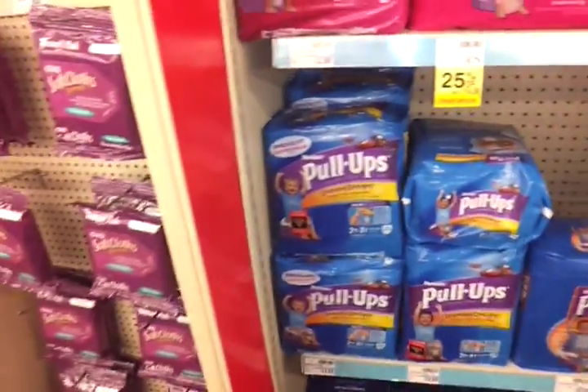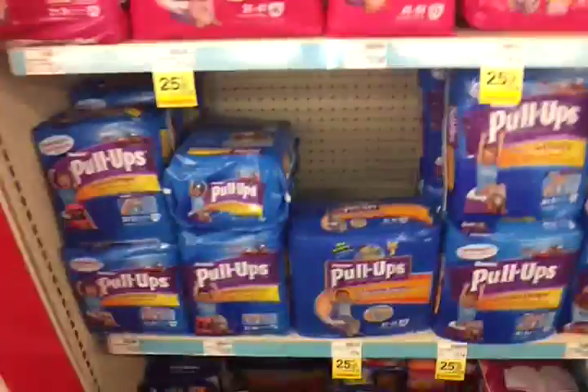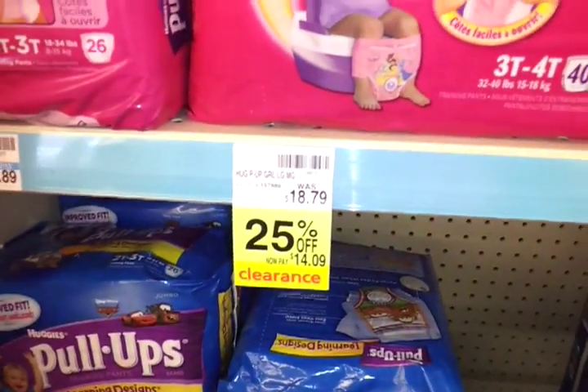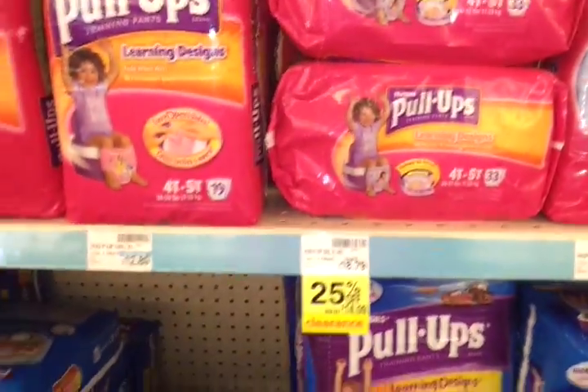Hey guys, this is Super Coupon Diva and I am in CVS over here in the kids diaper section. They have a lot of pull-ups and stuff on clearance for those of you that have babies. Here's one of the pull-ups that's on clearance — it may be cheaper, you just have to go scan it. Here's some more.